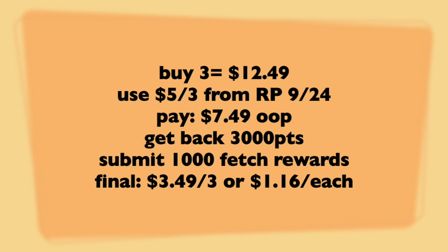You're going to get back 3,000 points, and then submit 1,000 to your Fetch Rewards. Final price point: $3.49 for three, or $1.16 each. That's absolutely winning. Note again, you cannot roll points for this deal.